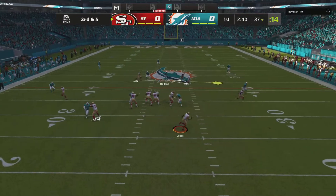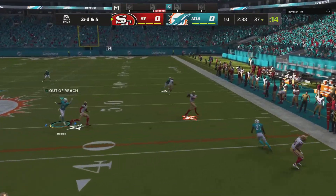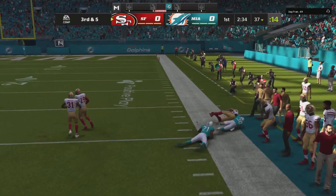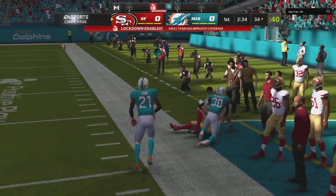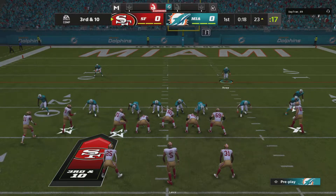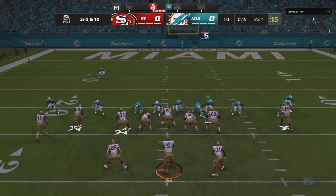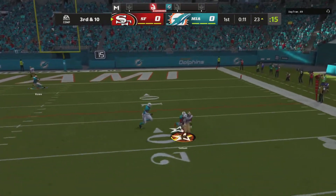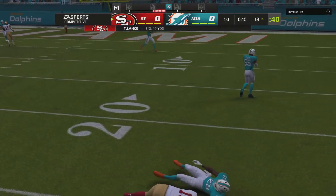Now Lance on the bootleg, they'll roll him out right — the first catch of the game for George Kittle, and he is out of bounds inside. This is third and 10. Here's Lance, throw right side is gonna be caught by Samuel.